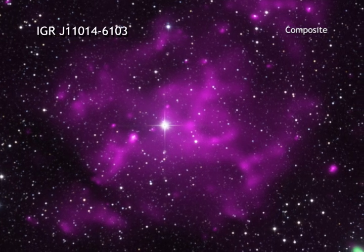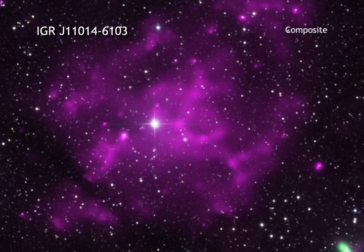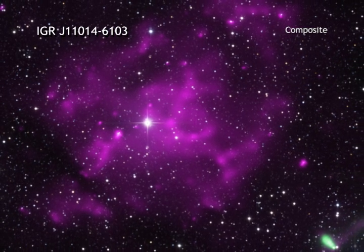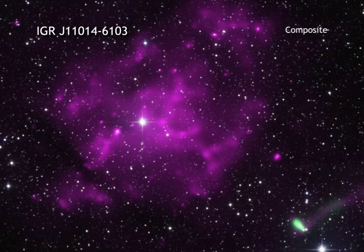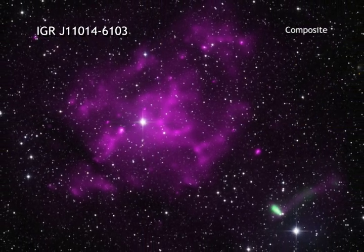Has the speediest pulsar been found? That's the question that astronomers are asking after three different telescopes looked at the pulsar known as IGR J11014-6103. This pulsar was found racing away from a supernova remnant located about 30,000 light-years from Earth.